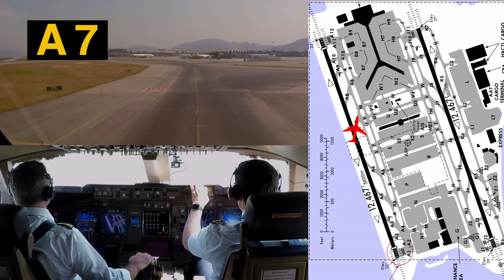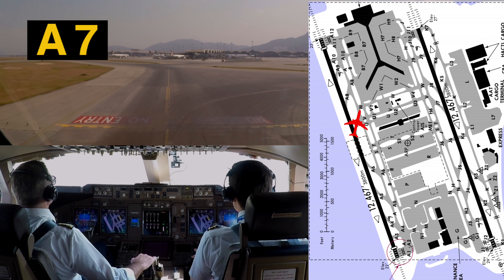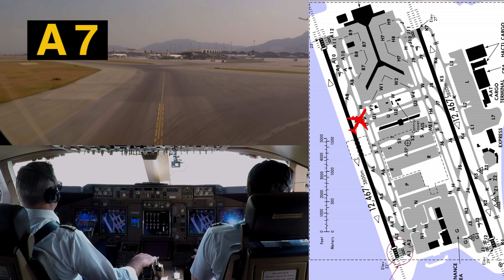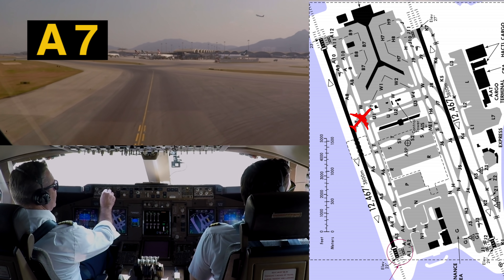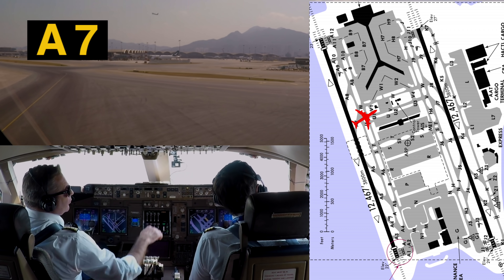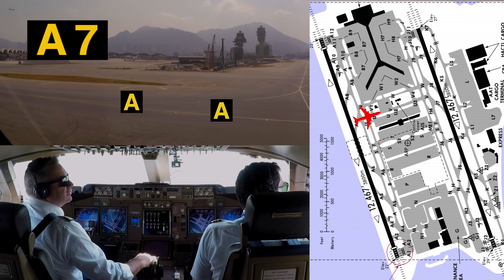And then turn to the right here. Dragon 292, tower — turn right, Victor, Victor 2. Dragon 6902, hold short Victor. Left side is clear. After Dragon 6902, we continue our taxi routing.